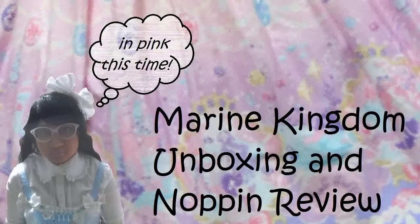I thought I was over the sickness — that's why I haven't posted a video in a week, because I was sick, and then I thought I was over it and it's coming back. Hi everyone! Iru here, and today I'm going to be doing a review of my Marine Kingdom jumper skirt that came in the mail today, yay!